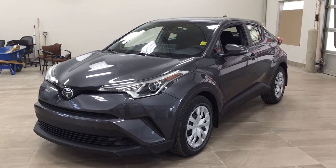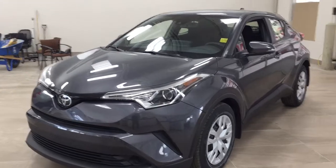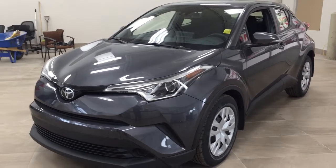Hello folks, welcome to Sherwood Park Toyota located at 31 Automall Road in Sherwood Park, Alberta, Canada. Today I'm going to be showing you this new Toyota CH-R.